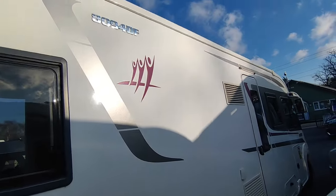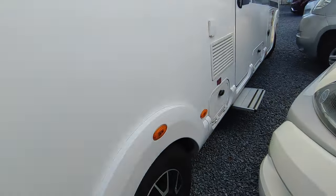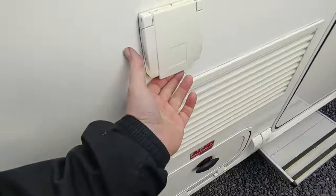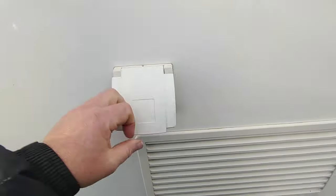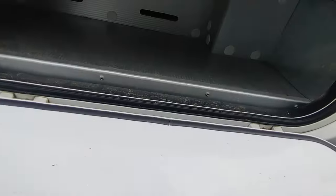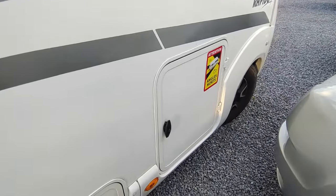It hasn't got an awning - the previous owner decided not to have one fitted, but if you want one we can fit one. There's more underfloor storage down here. That is a gas barbecue point - you can run a gas barbecue from your gas bottles in your gas locker without taking one out. And there's more storage there too.